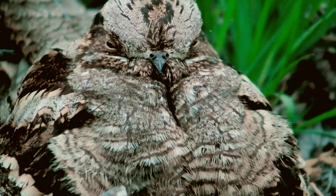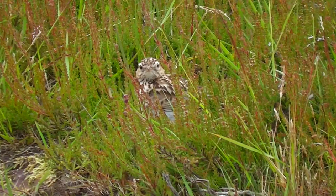Nightjar and woodlark both nest on the drier areas of the forest heathland, where they are occasionally joined by the venomous adder.